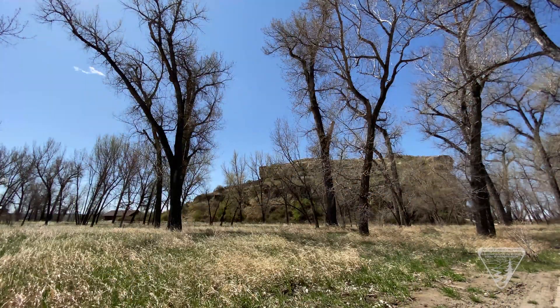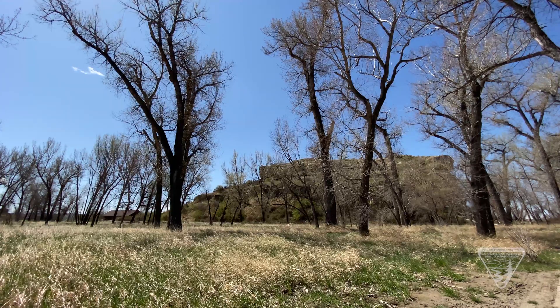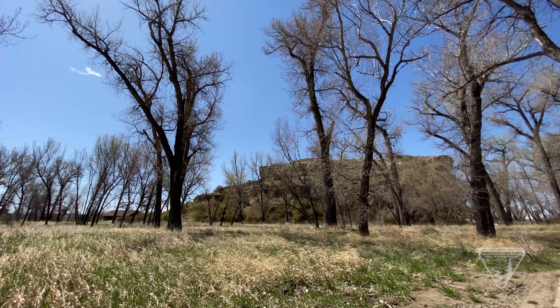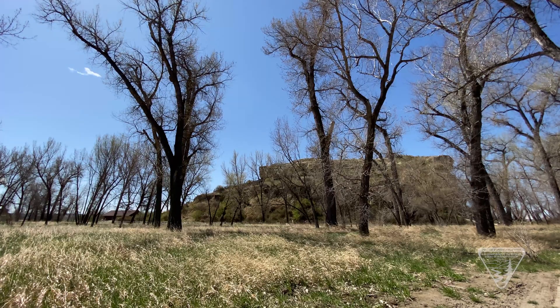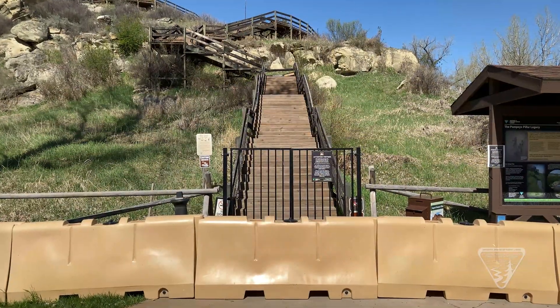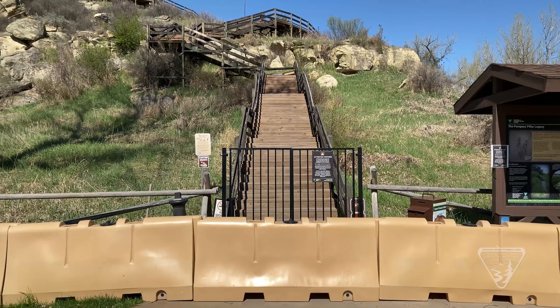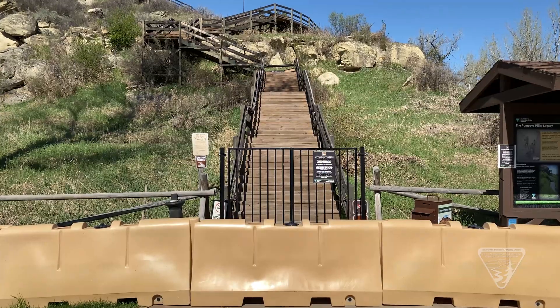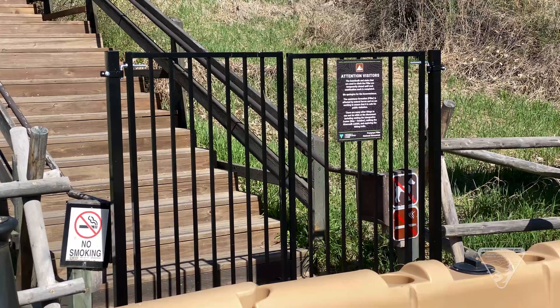Implementation of the stabilization design is expected to follow soon. We want to ensure that the public has a safe and enjoyable visit to Pompey's Pillar National Monument. We presently do not have enough information that can tell us how stable the rock formation and rock outcroppings are. The 3D analysis will provide us with more information. The staircase and boardwalk will remain closed until the stabilization work is complete and engineers believe that hazards have been resolved.